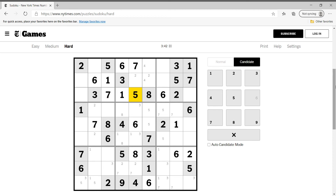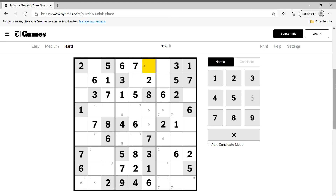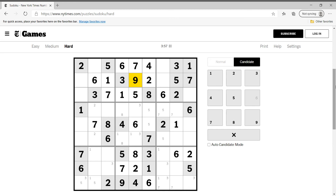Anything else about seven? We know this is two, this is seven, so this is two. This cannot be two, this is two, this is four — the last digit which is nine. And if this is nine, lines are like this, eights are like this.